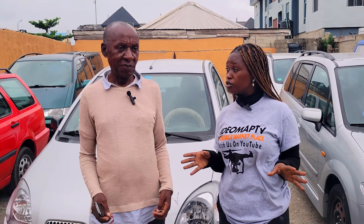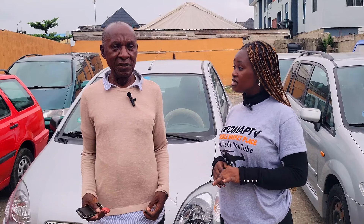Volkswagen Golf 3 wagon 2000 model — this car goes for 5 million Naira and it is still negotiable. Are the prices of the cars negotiable? Yes, all the prices are negotiable.